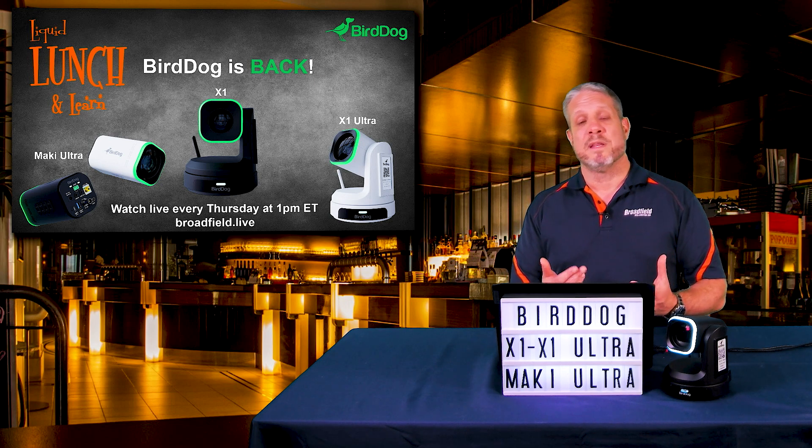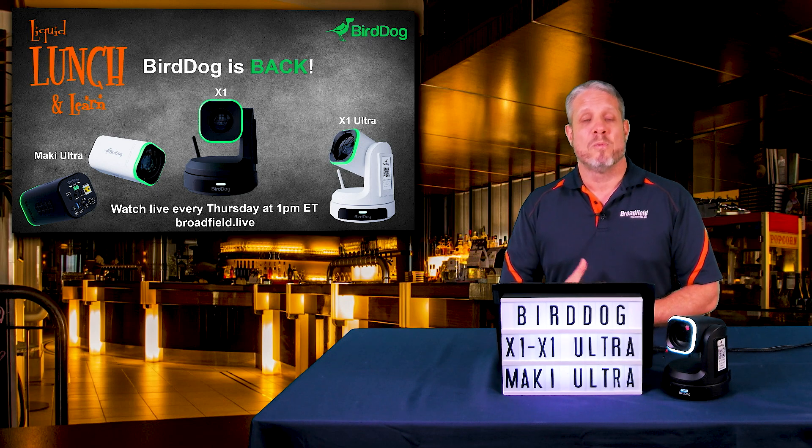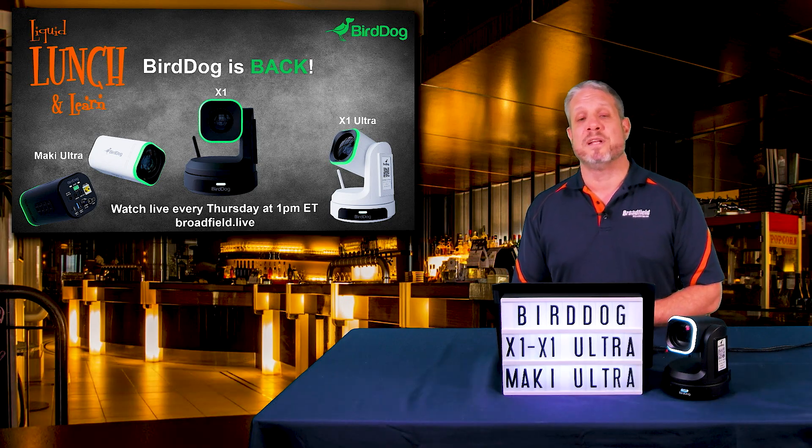Thank you for tuning in. The Infocom show is coming up — if you're going to be at the show, please let us know; we'd love to invite you to our dealer party. Tune in every Thursday at 1 p.m. Eastern Time. Until next week, cheers.